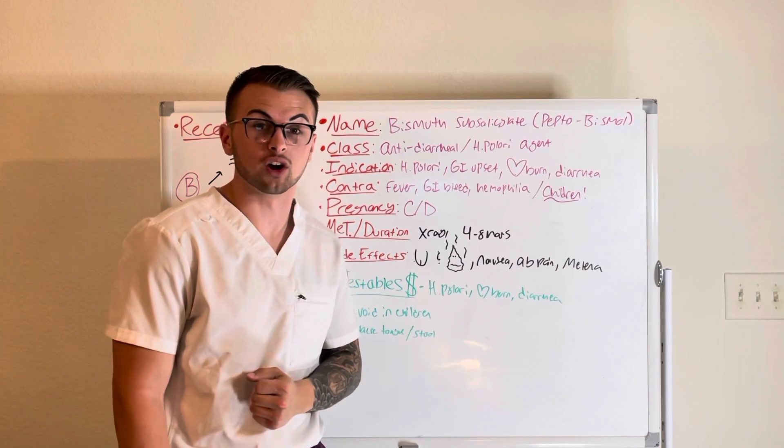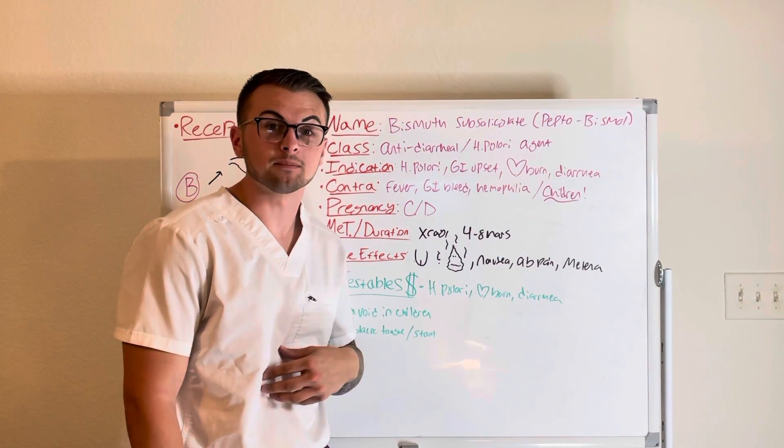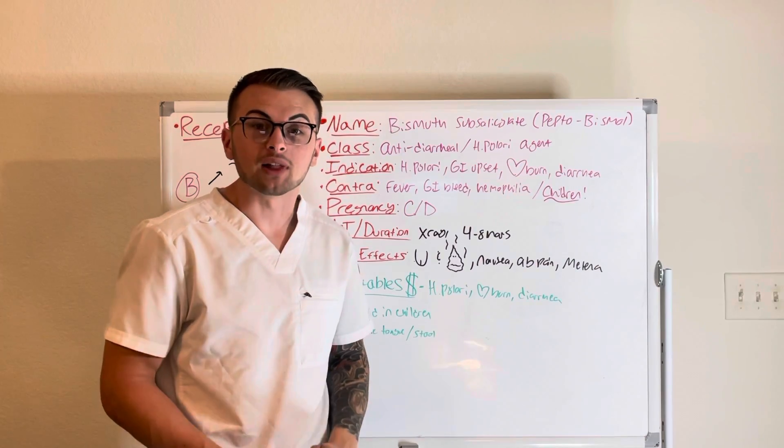The side effects of this drug may include nausea, abdominal pain, and melena, or black stools.